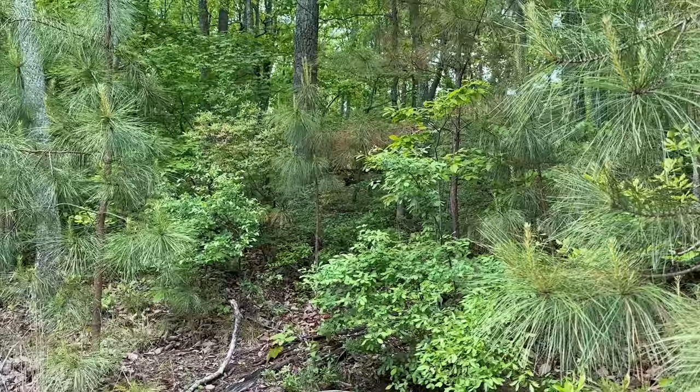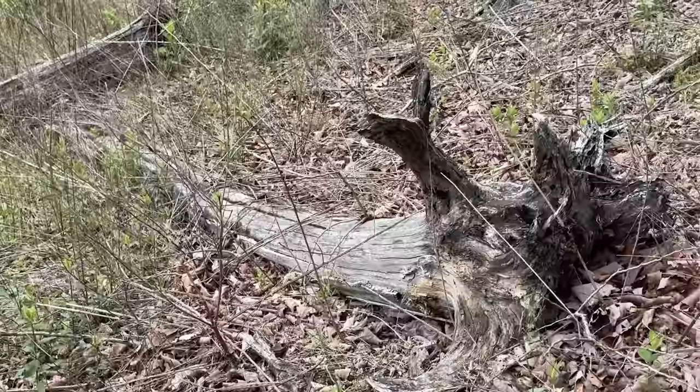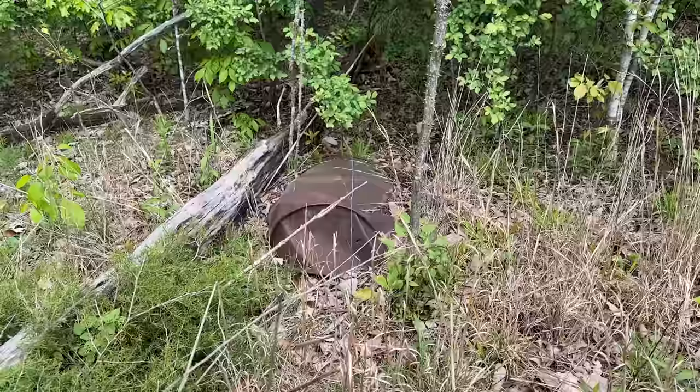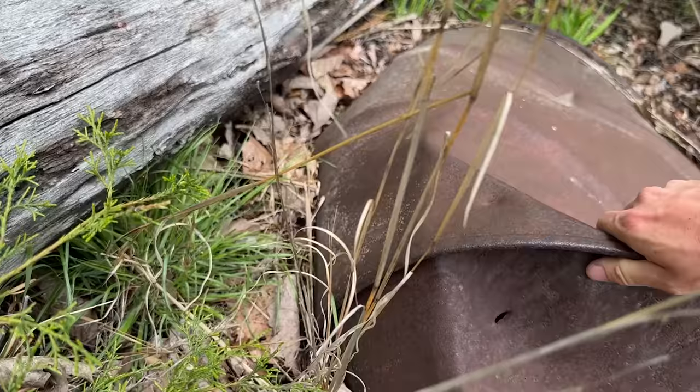Alright everyone, we have reached our destination in Tennessee for the day and we're going to be walking around in the woods for a couple of hours. There is a pair of mating racers right here — they just went under the log. That was cool. There's a random piece of flip cover — no idea how it got here, but I'm not going to complain about it.